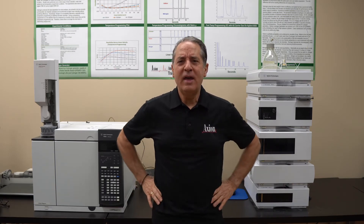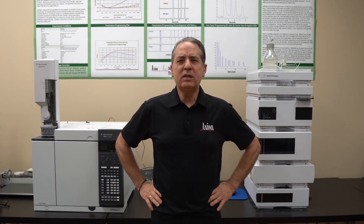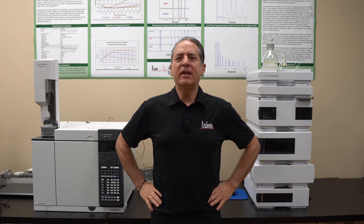I have some LCs here in my lab that were made in the 1990s and are still plugging along today. So if you buy a good instrument, they're very durable. Take care of them and they'll last you quite a while.